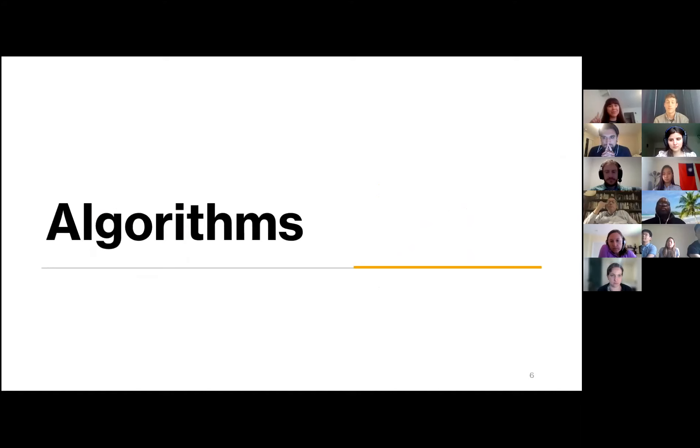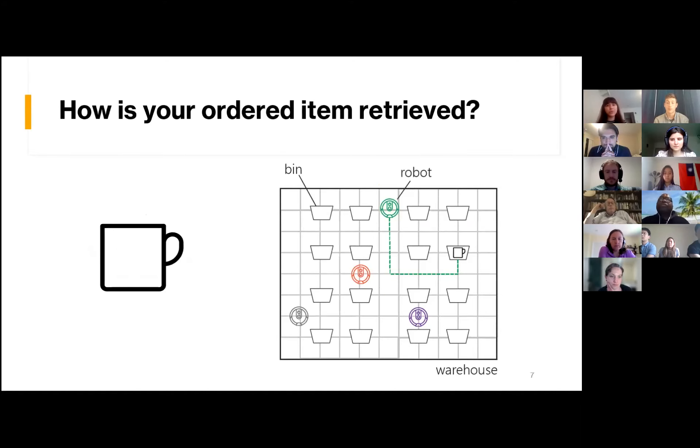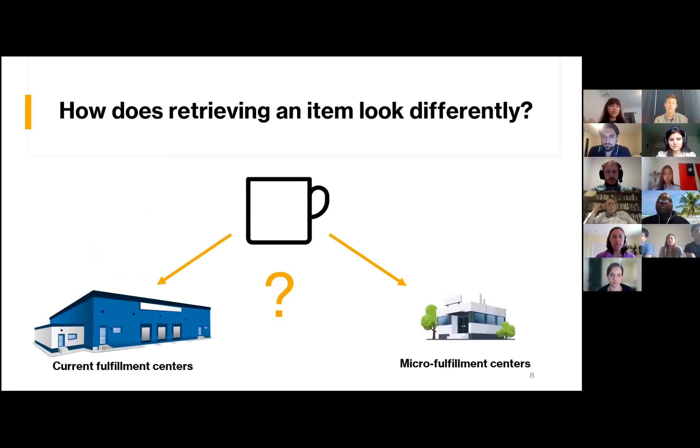Let's give a little background. How is an item that you order retrieved? At a high level, after you place an order, that item is located somewhere in the warehouse. We have to assign a robot to go pick it up and tell it how to get there. Both types of fulfillment centers have some version of this. But how does retrieving an item look differently in current fulfillment centers compared to micro fulfillment centers? In current centers, you have a very large flat space with numbers of robots in the thousands. In a micro fulfillment center, you would have a much smaller, compact space where items might be stored on different floors, and the number of robots would be more in the dozens.